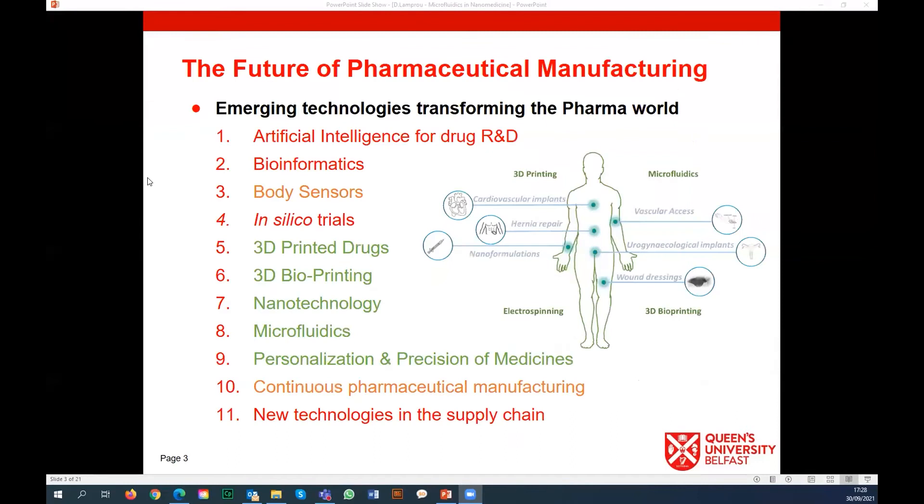In the introduction it was mentioned about emerging technologies transforming the pharma world, and one of those emerging technologies is microfluidics. Especially in the last three to four years, microfluidics has been getting more and more involved in the manufacturing of nanomedicines. In green you will see the ones we focus on here in the lab: microfluidics, personalized medication, and nanotechnology.